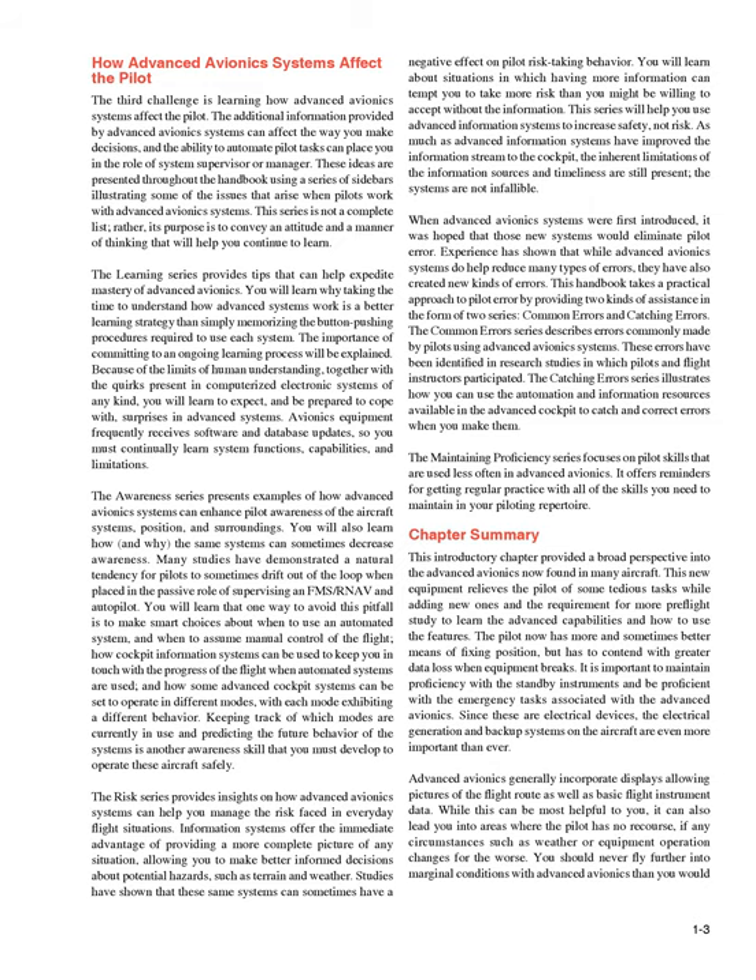Keeping track of which modes are currently in use and predicting the future behavior of the systems is another awareness skill that you must develop to operate these aircraft safely. The risk series provides insights on how advanced avionics systems can help you manage the risk faced in everyday flight situations. Information systems offer the immediate advantage of providing a more complete picture of any situation, allowing you to make better informed decisions about potential hazards, such as terrain and weather.